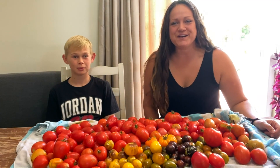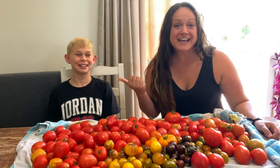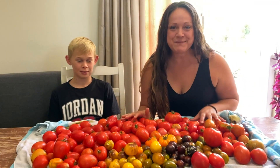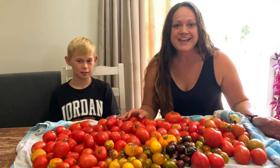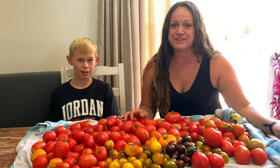Hey guys and welcome to the Gumboot Garden. I'm April and this is Kaelin, my tomato specialist. We are here with all of my tomatoes. I have eight or nine different types of tomatoes and we're going to go through the best and the worst of all of these tomatoes.